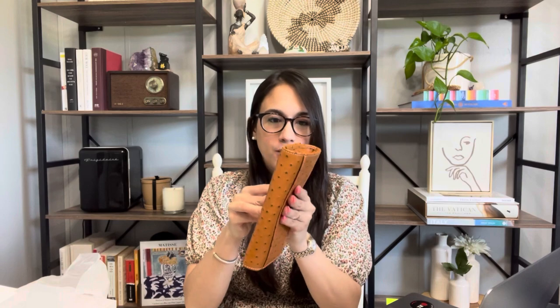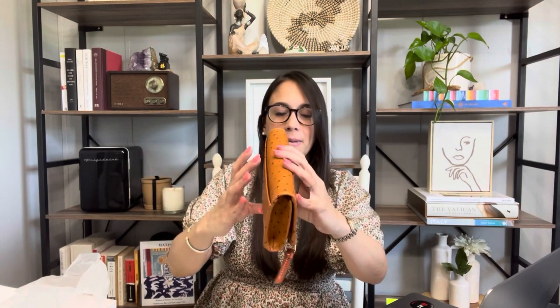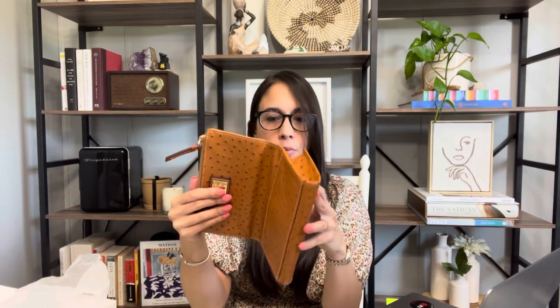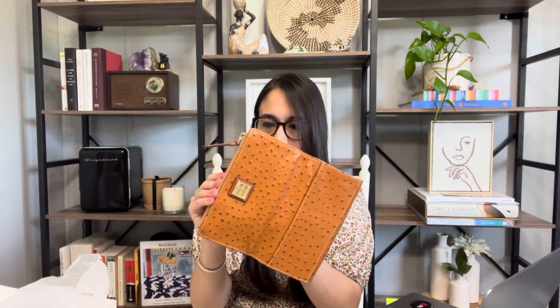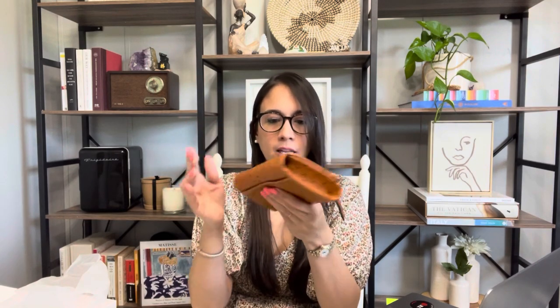I think it's way too large and squishy — I don't know how to explain this on camera. The leather feels very nice and soft, but it does not have a slim profile whatsoever. It's very squishy. I mean, it's beautiful, but I don't know. What are your thoughts? Should I keep it or should I take it back? Let me know what you think.